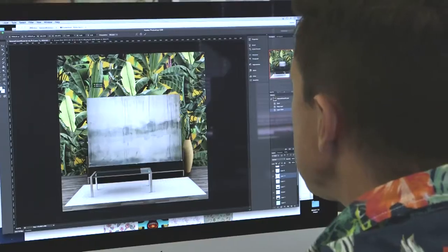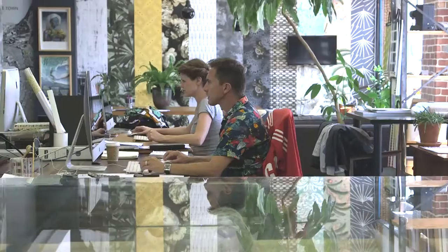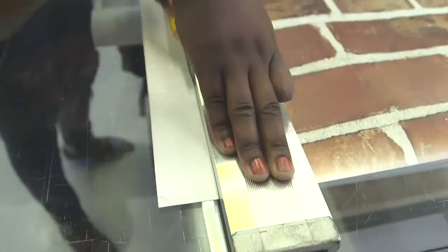I'm Robin Sprong. I've got a printing company in Cape Town called Robin Sprong Wallpaper. We print wallpaper and designs for interiors. We're based in Woodstock, in a really cool creative part of South Africa.